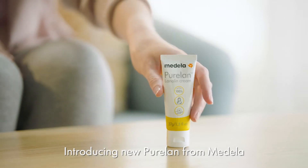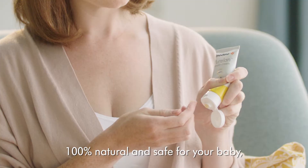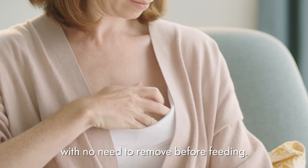Introducing new PureLan from Medela. Fast, effective relief for sore nipples. 100% natural and safe for your baby, with no need to remove before feeding.